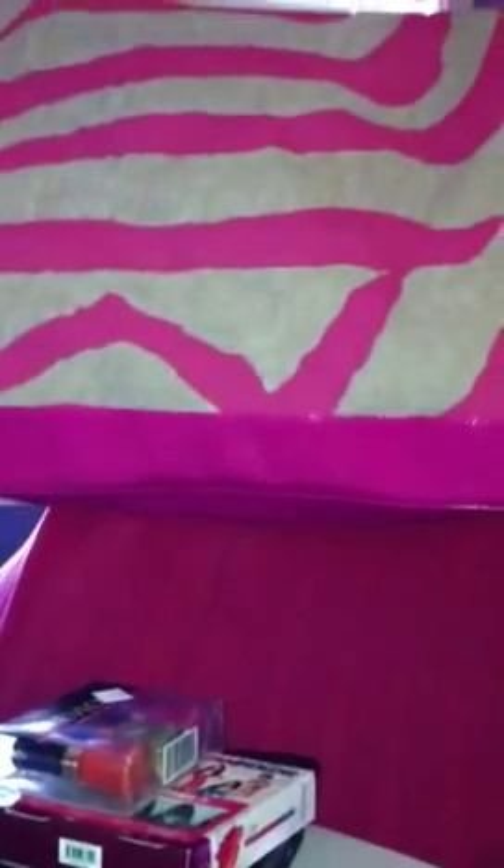I also got nail polish remover, sponges, nail files, and buffing blocks. And because I spent as much money as I did, I got this free bag — it's pink, it's zebra print, and it's big. You can get a lot of stuff in that bag and it's going to be amazing.